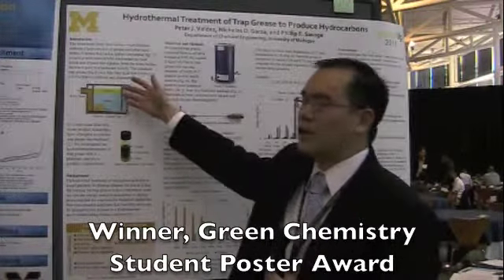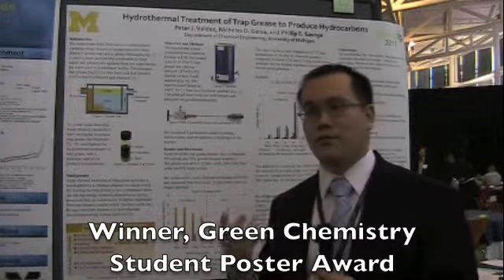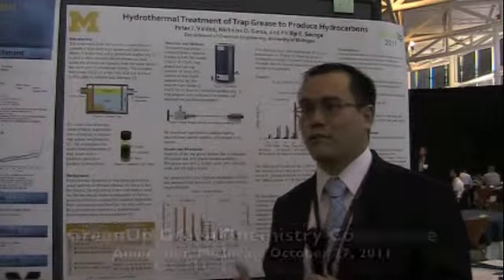It's the grease that floats to the top of grease interceptors and it's a material that has a lot of free fatty acids but it also has a lot of water. So we take this material in its natural state with a lot of water and we react it hydrothermally — with the water at high temperature.